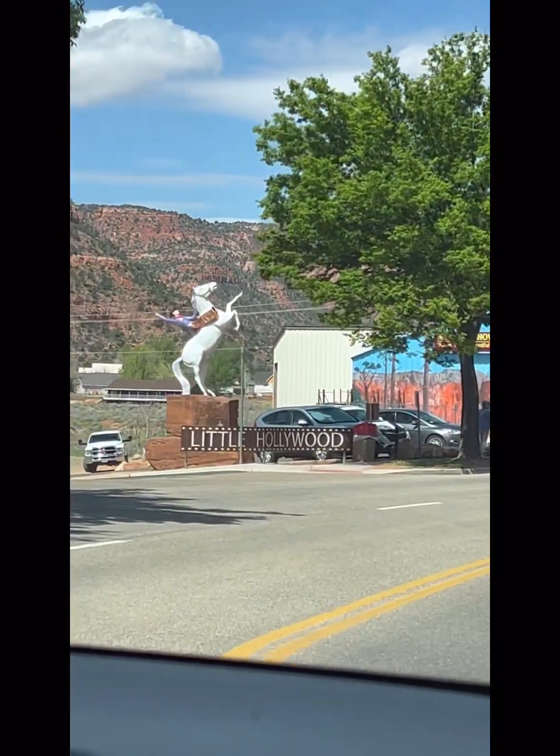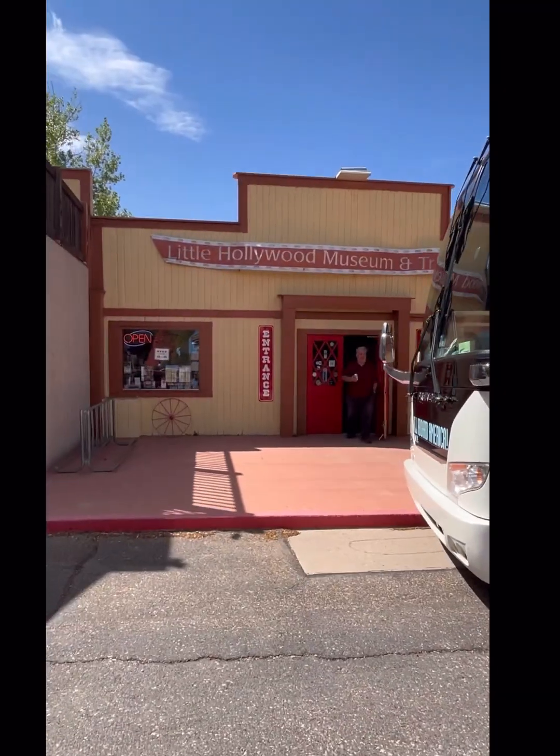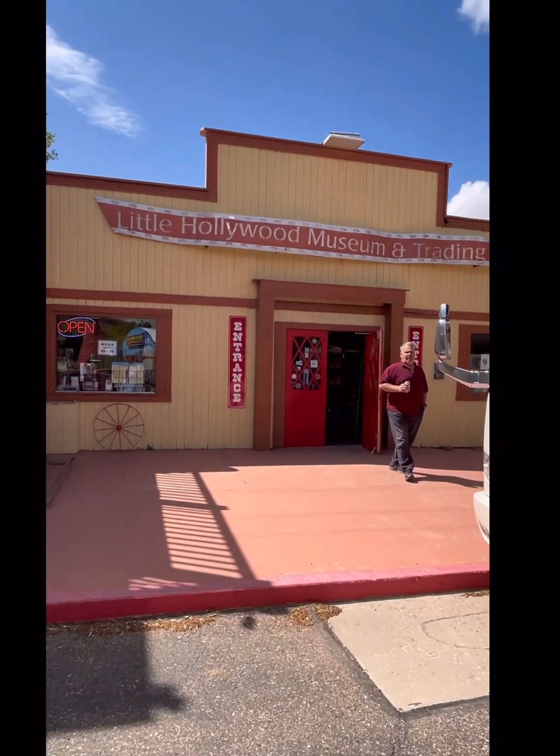One of the tourist spots here in Kanab, Utah is Little Hollywood. We just saw a tour bus stopped here because it's a souvenir shop and a museum as well.